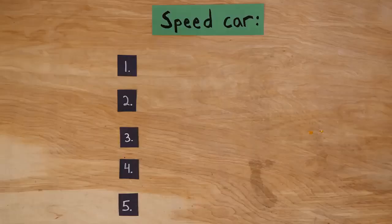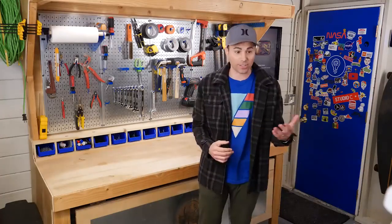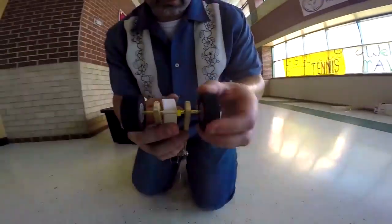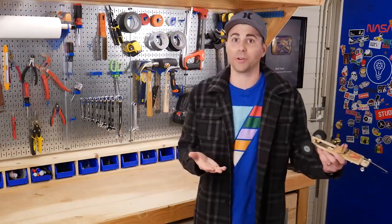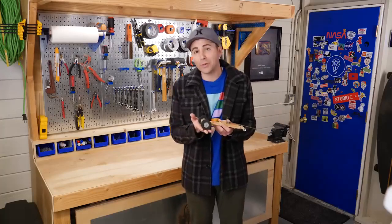Now we'll quickly go through the speed car principles, since most of the same principles apply. The biggest difference is this time we want to access all the energy from the spring in a short burst right at the beginning, because the finish line is only 15 feet away. So it doesn't make sense to have a really small mechanical advantage like the pulley car. Here we want it much closer to the direct force of the spring itself, which would be mechanical advantage of 1. Problem is, if we did that, the wheels would slip. So you basically want to incrementally increase your mechanical advantage by making your rear axle thicker and thicker with tape until your rear wheels start to slip. It's helpful to zoom in and use slow-mo on your phone to see if your wheels are slipping or not.